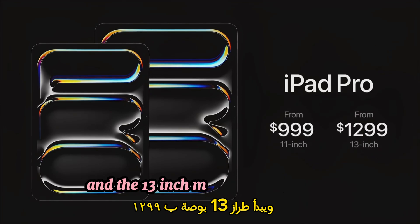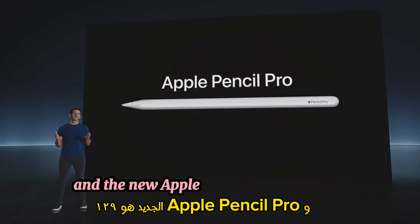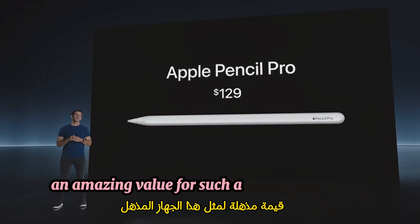And the 13-inch model starts at $1,299. The new Magic Keyboard for iPad Pro is $299 and $349. And the new Apple Pencil Pro is just $129 — an amazing value for such an incredible device.